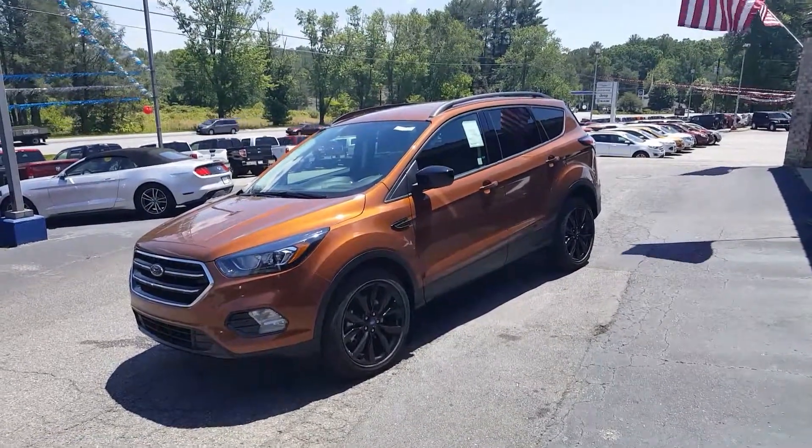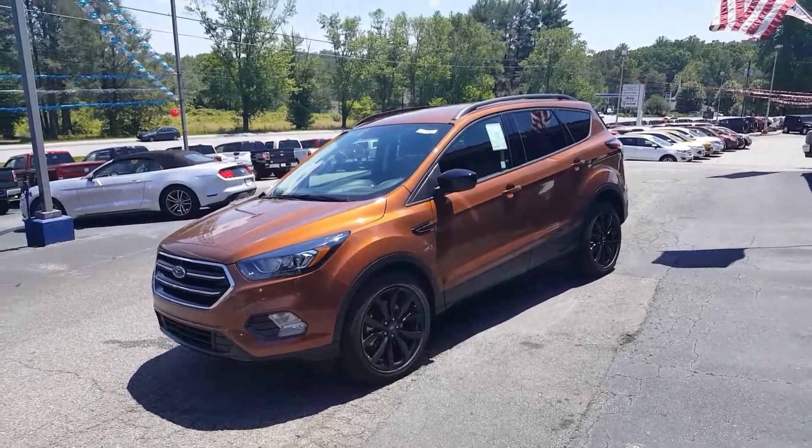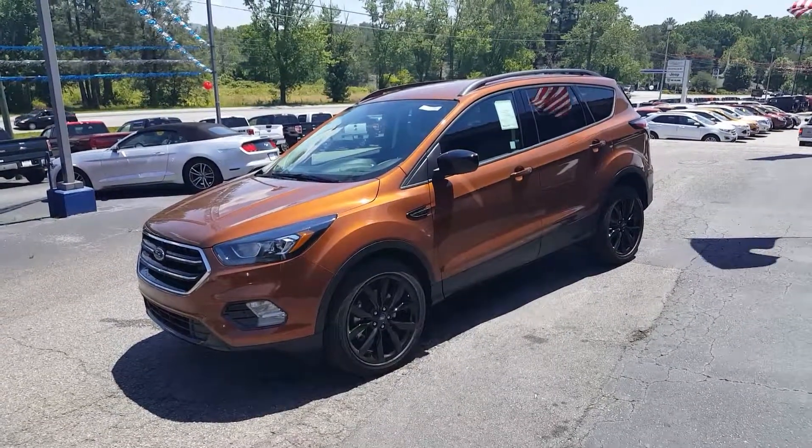Hey guys, this is Ryan Shipman at E-Golf Motors in Brevard, North Carolina. I want to do a quick walk around on our 2017 Ford Escape. This is an SE model.